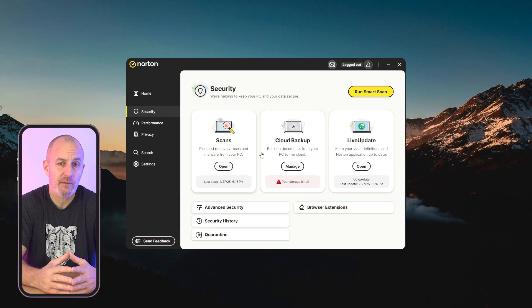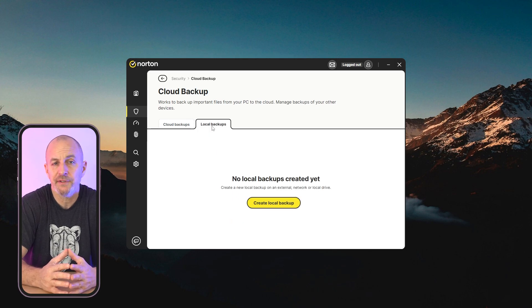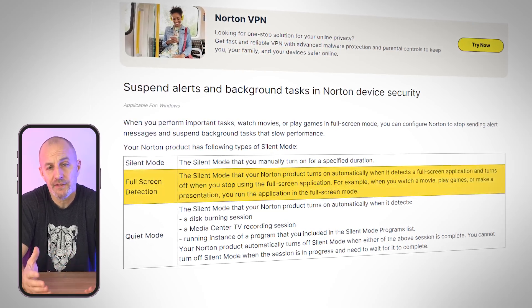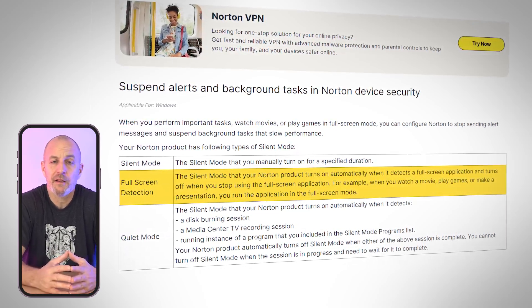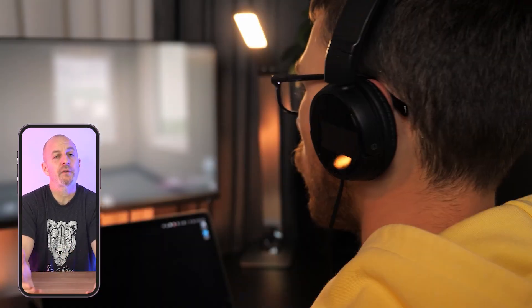One cool feature is Norton's cloud backup, which comes in pretty handy by securely storing important files and protecting them from ransomware or unexpected loss. I also love that Norton automatically pauses scans when I'm using apps in full-screen mode. It's a great feature for gamers and anyone who wants to avoid distractions.